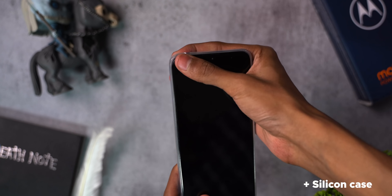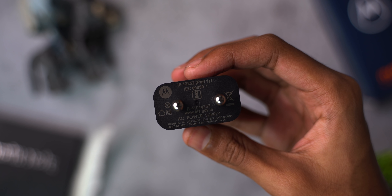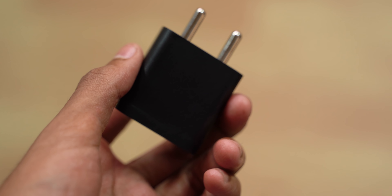Unboxing — you get the phone, a Type-C cable, and a 10-watt charger. This is one of the very few phones under 8,500 rupees to come with a Type-C port. The 10-watt charger takes quite a long time to charge the phone given that there's a 5,000 mAh battery inside, but again for the price we cannot complain. No other phone in this segment comes with a fast charger, I guess.